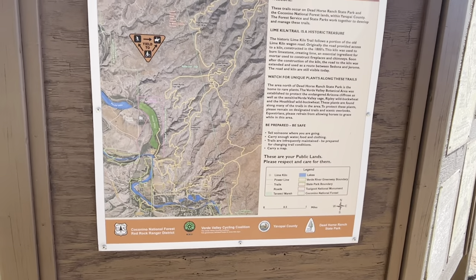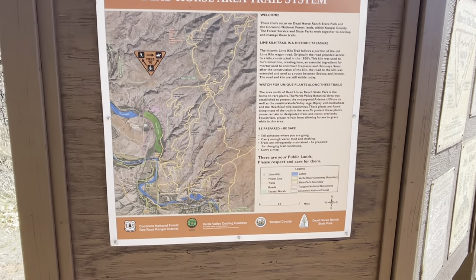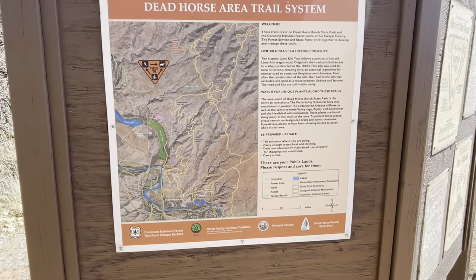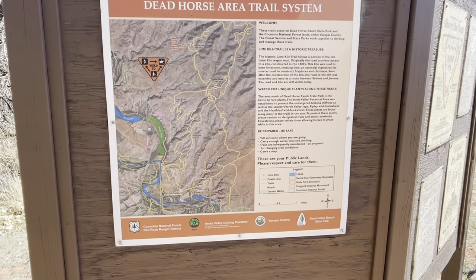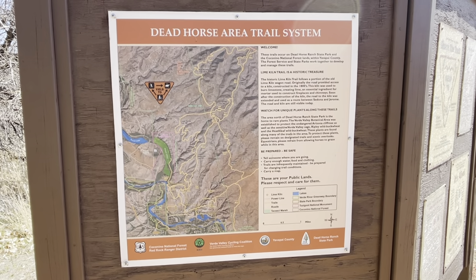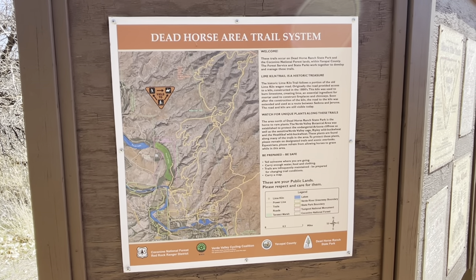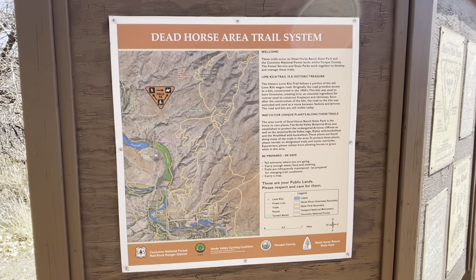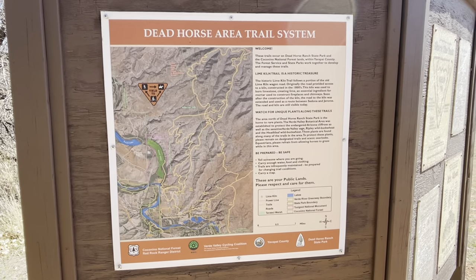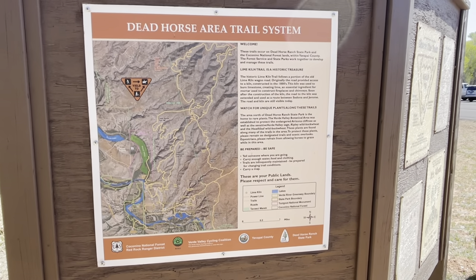It's supposed to be about seven miles, so it is a medium or moderate trail. Hopefully I can get it done in about three and a half, four hours, but we'll see. I'll check back with you again in a little while.